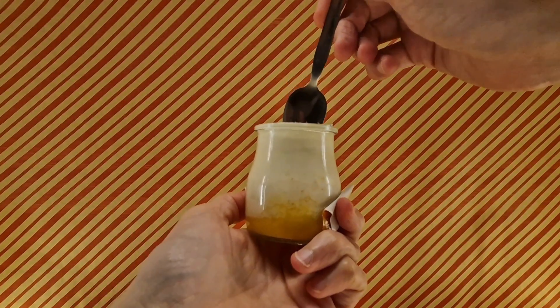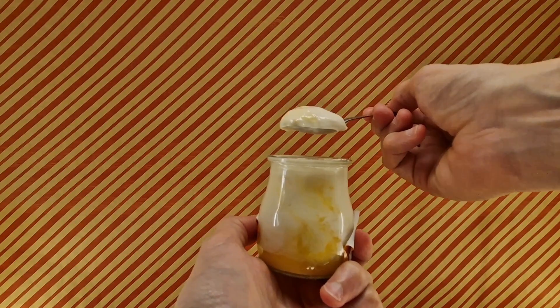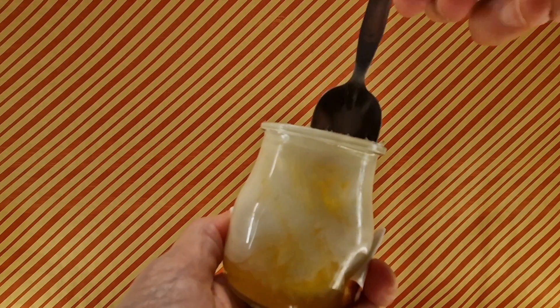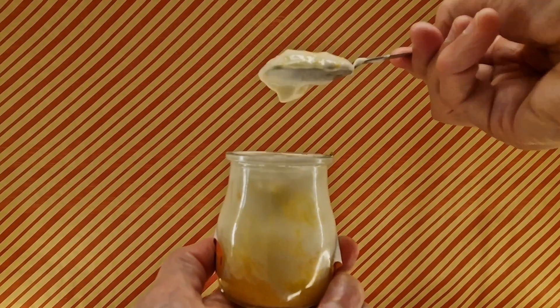We're going to dive in as deep as we can. Big, healthy spoon's worth — just got to get it to my face. Ooh, very orangey. The yoghurt-y bit is quite plain, to be expected, but if you get some of the orangey stuff from the bottom, it's really nice.